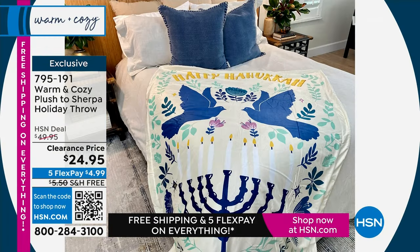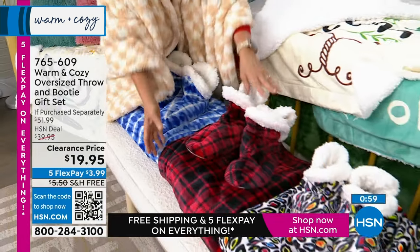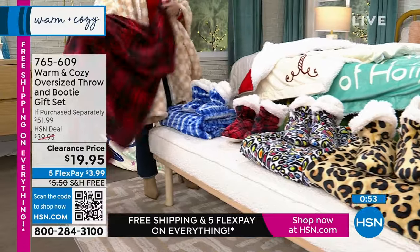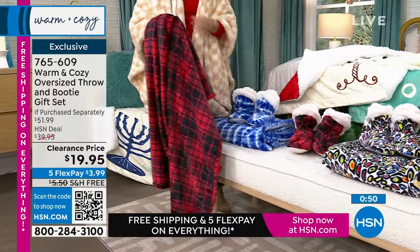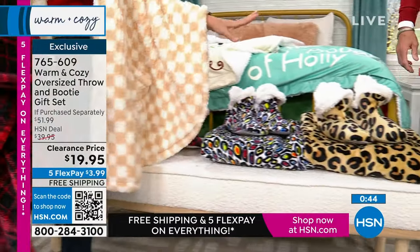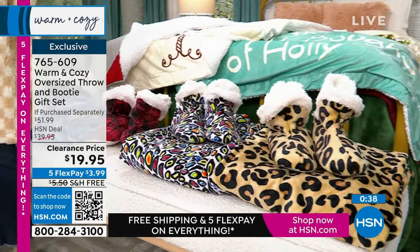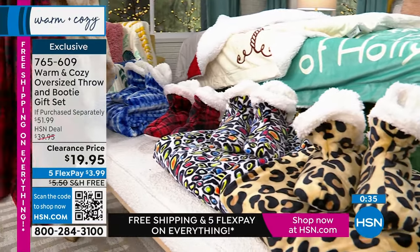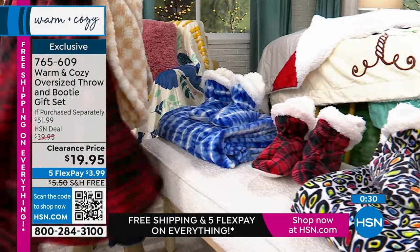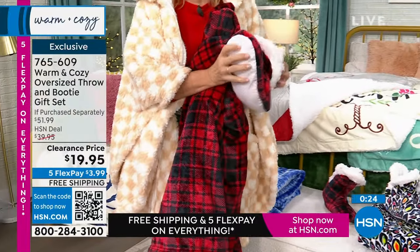And then at the foot of the bed we've got our Warm and Cozy Oversized Throw and Bootie Gift Set. We've got a bunch of different colors — the throw is 60 by 70 inches, and then you get those big cozy booties to go with it. The booties are Sherpa lined. We have our red and black check, blue shibori, multi leopard print, and traditional leopard. We have small and medium left. The small is a 5 to 6 and the medium is a 7 to 8. The booties have grippers on the bottom.